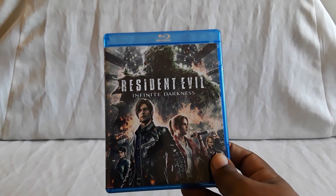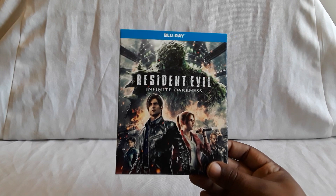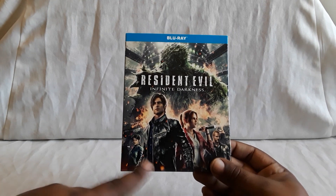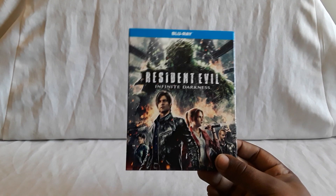Same thing as Raccoon City — you just pop it in and see what you think. I thought this was another cool entry, especially for the animated Resident Evil stuff. I thought Infinite Darkness was fun. Always cool to follow Leon and Claire and see all the different characters that appear. Another nice one. Feel free to let me know what you guys think of Infinite Darkness as well.